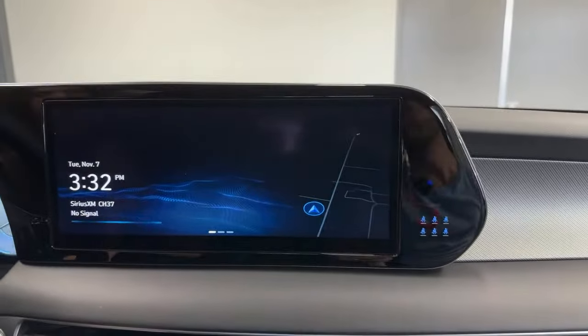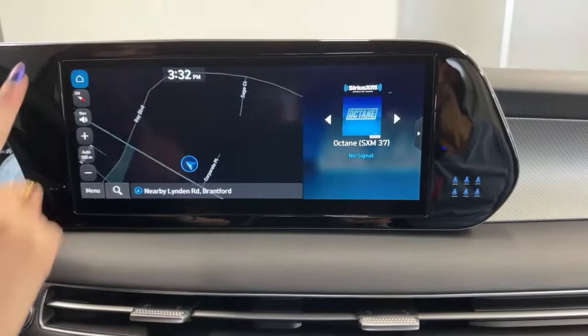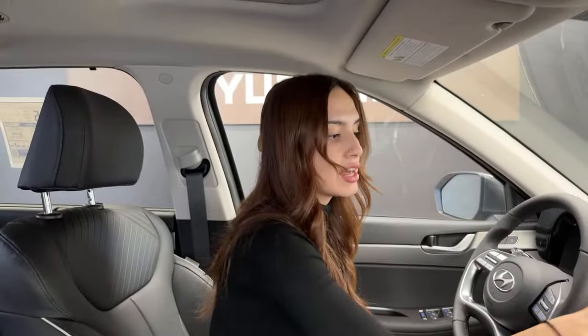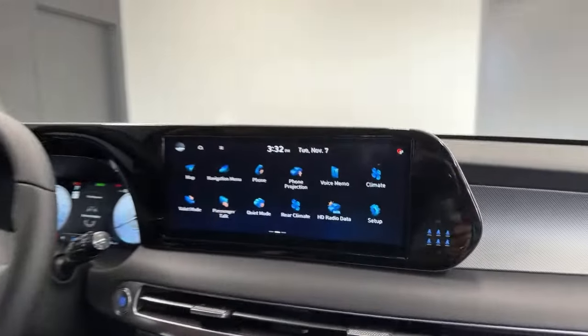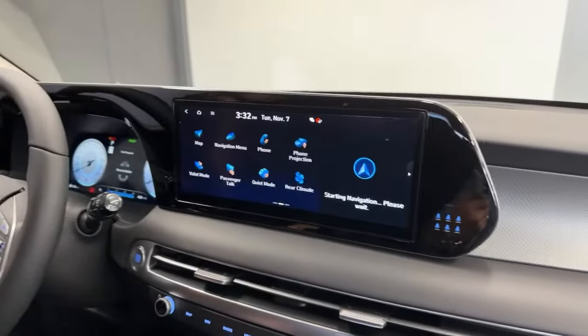For our screen, we use a 12.3-inch display — huge, with built-in navigation and SiriusXM. You can look at your map with no phone data needed, working all throughout North America. The nav menu shows current points of interest and saved addresses for work and home. The phone menu lets you add phones, view call history, and access your phonebook.